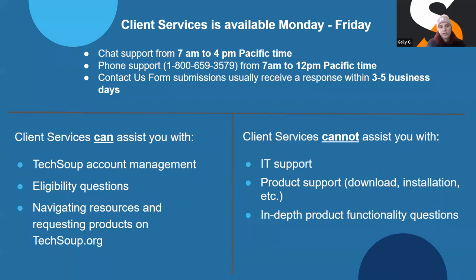There are three ways to get in touch with us. Chat support is available from 7 a.m. to 4 p.m. Pacific time. Phone support — the number is listed on the Contact Us page — is available from 7 a.m. to 12 p.m. Pacific time. And our Contact Us form submissions are handled by email, with a target of three to five business days to get back to you. However, with the end of the year, email communications are running delayed right now — we have a lot of people coming in with end-of-year budget questions. If you have something urgent, chat or phone support is the quickest way to get in touch.